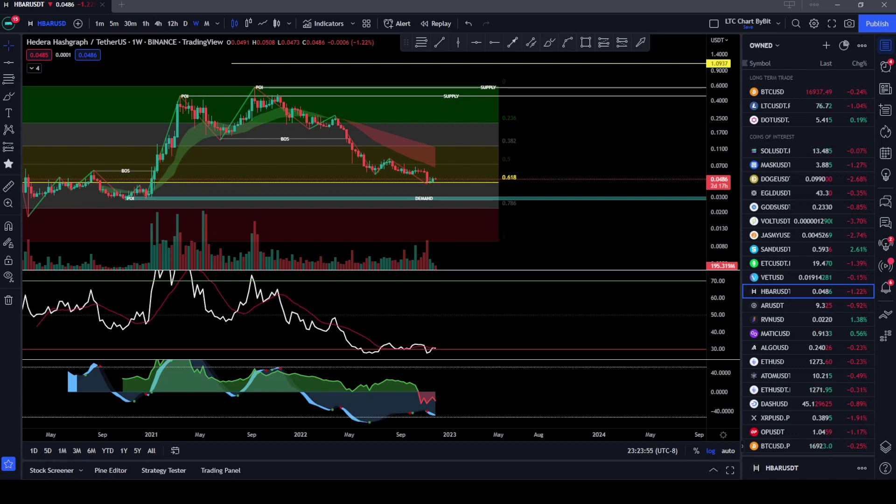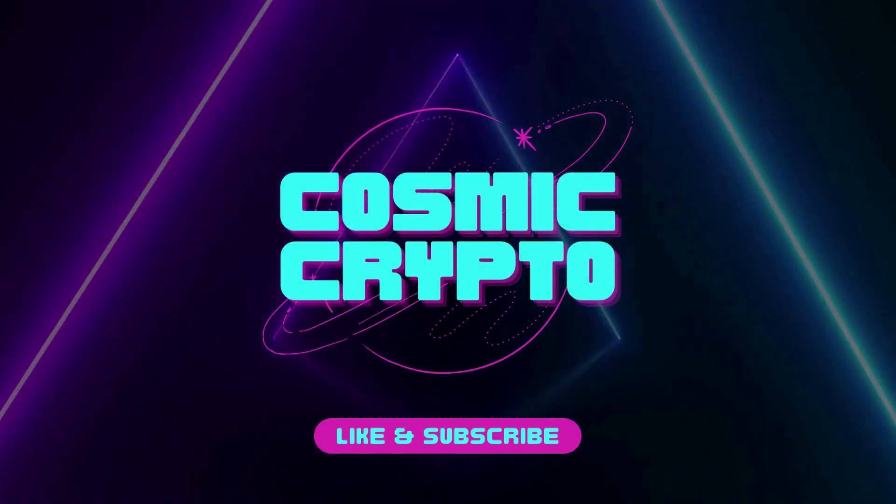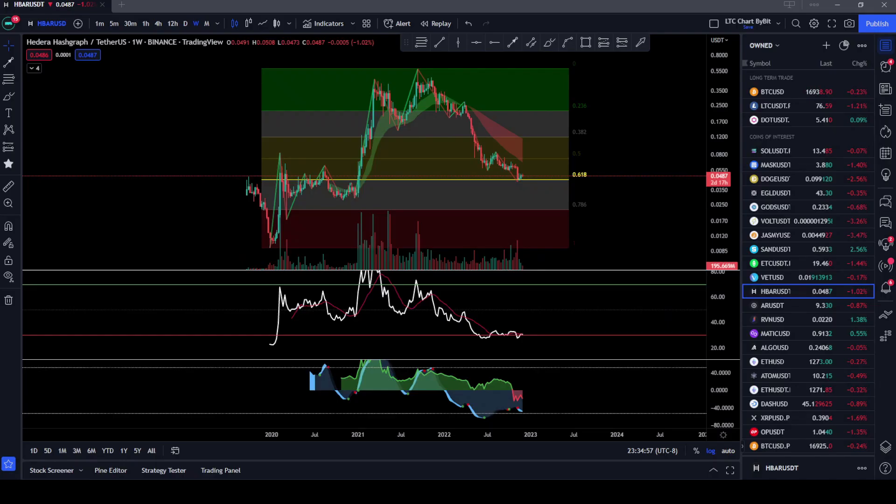Hey there and welcome back to Cosmic Crypto. In this video we're going to be talking about Hedera Hashgraph HBAR. Welcome back to the channel. If you're not a subscriber, please go down below and hit that subscribe button — I'd really appreciate it. Just recently I broke over a thousand subscribers, so thank you to all the new subscribers. I'd really appreciate you watching my videos and supporting the channel. Let's get into this.